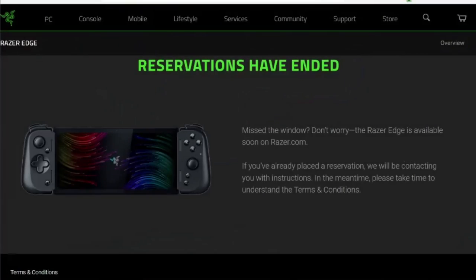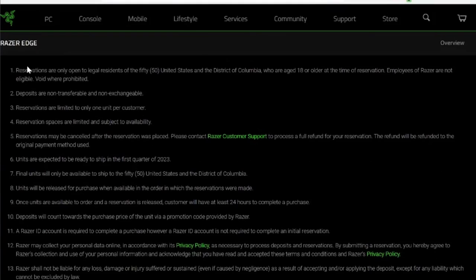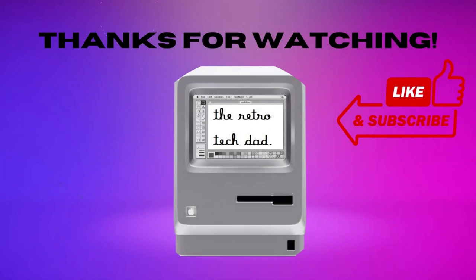Overall it feels like Razer doesn't have much confidence in their own product. With my $5 reservation I put in my order for the Wi-Fi version of the Edge, and we'll be covering it very soon on the channel. I am the Retro Tech Dad, and thank you so much for joining me on this retrospective of the Razer Phone 2.